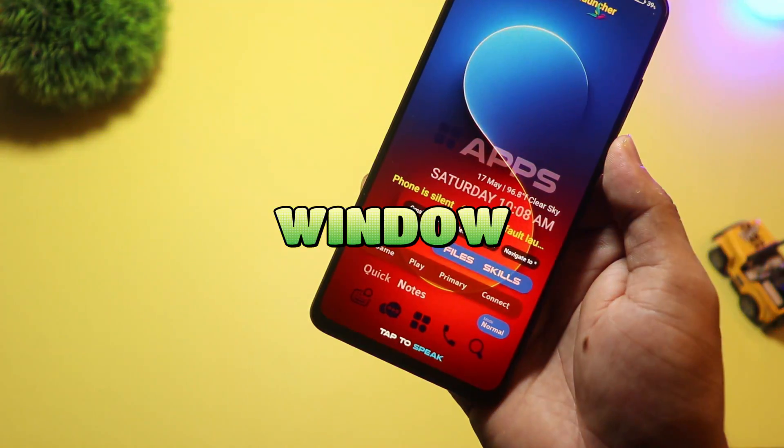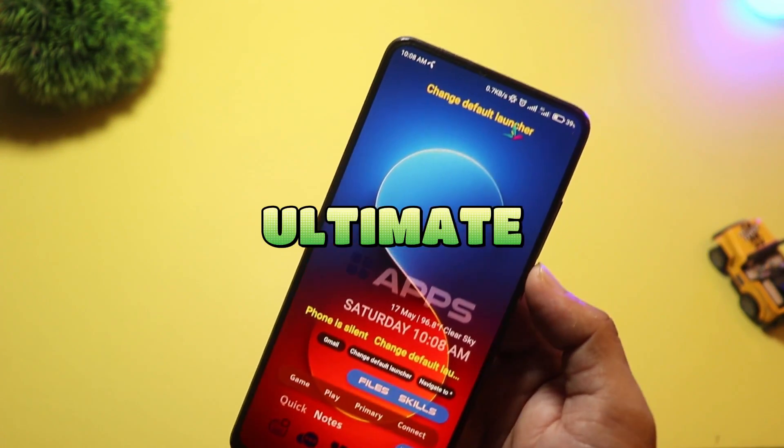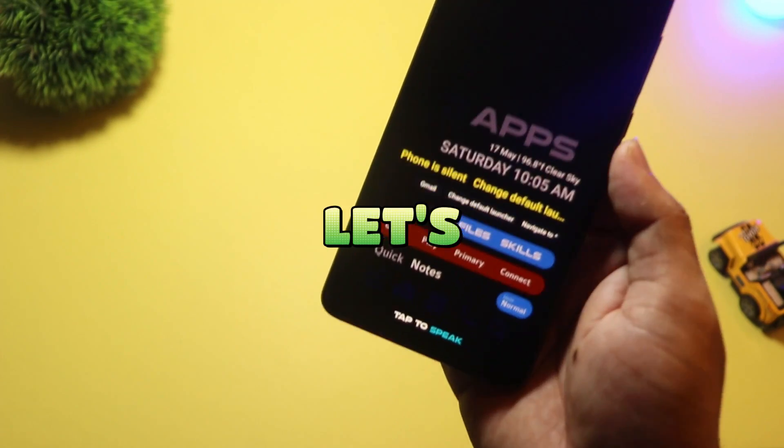Whether you want a minimal setup, a Windows-style experience, or ultimate customization, we've got you covered. Let's get started.